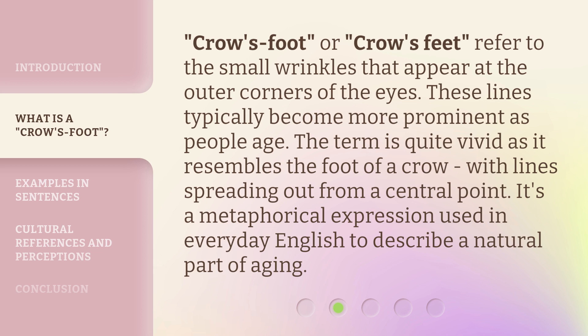Crow's Foot, or Crow's Feet, refer to the small wrinkles that appear at the outer corners of the eyes. These lines typically become more prominent as people age. The term is quite vivid as it resembles the foot of a crow, with lines spreading out from a central point. It's a metaphorical expression used in everyday English to describe a natural part of aging.